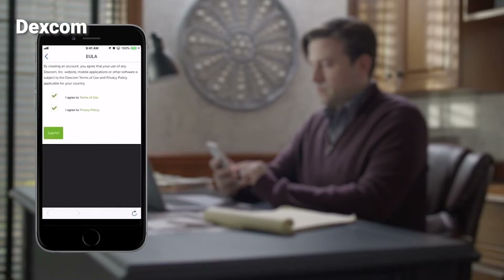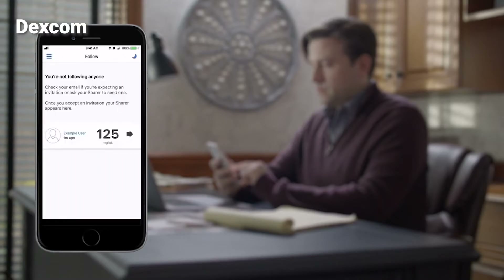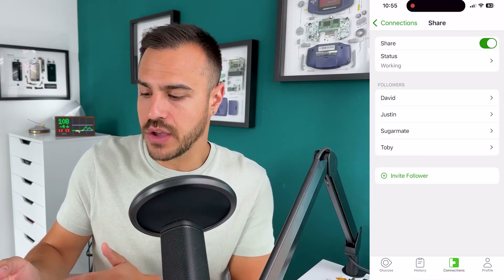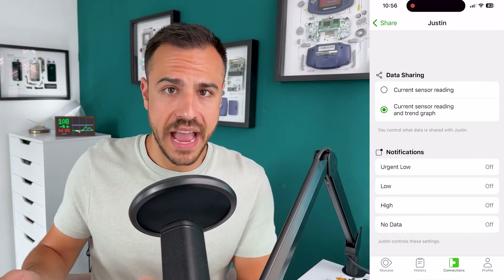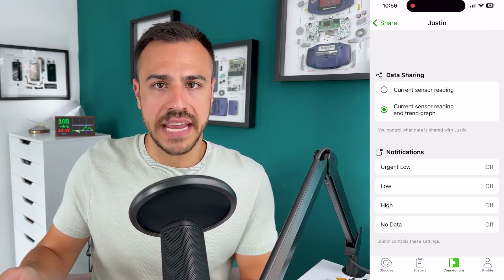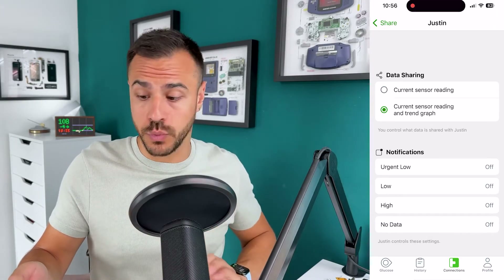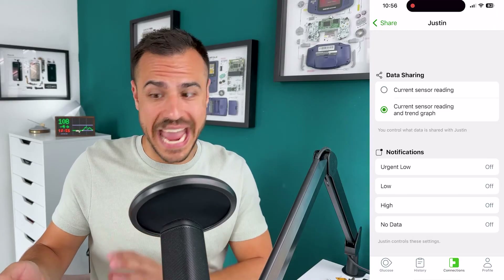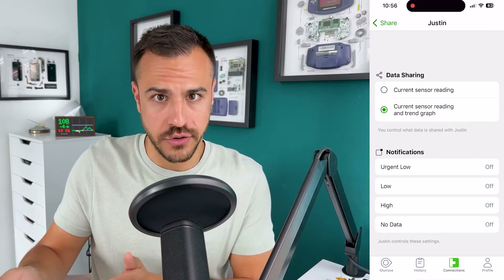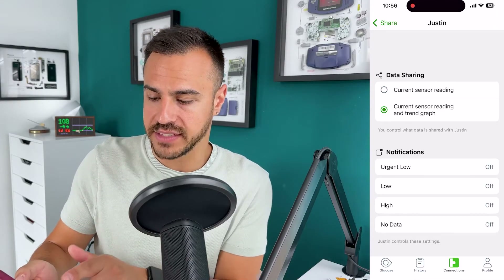It's super easy and you can add a bunch — I currently have four, including myself. Let me show you what you have access to within a follower. Let's go to me — this is my own account that I'm following. I can decide what type of data I share. I can either just share the current sensor reading — just the number and the arrow — or also the current sensor reading and a trend graph. Let me show you what that looks like on the Dexcom Follow app.